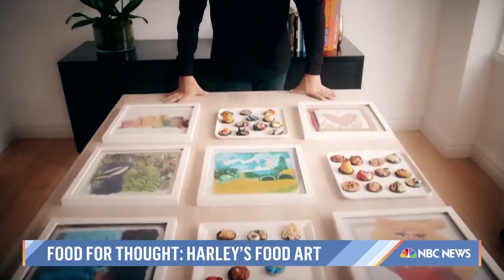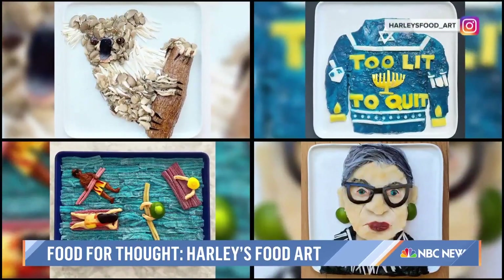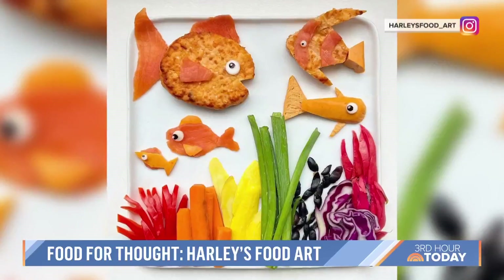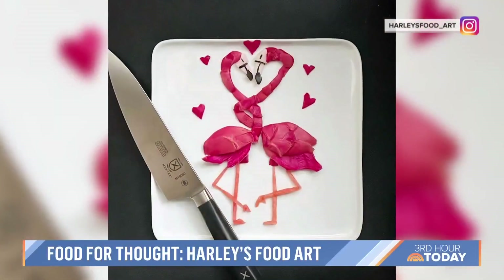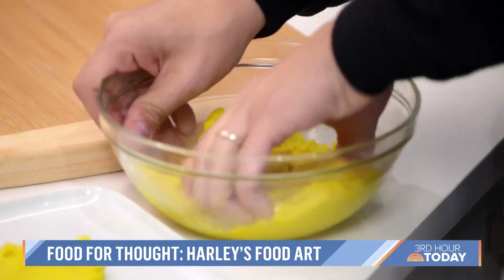Since that moment nine years ago, Harley has put his own flavor on paper — or should we say plates. Once I decide on an image, I will take that image on my iPhone, go right to Whole Foods, run around the produce section trying to match up all the colors and textures, then get the ingredients, come home, get to work, take out my cutting board, my knife, my food art plate, and my toothpicks.